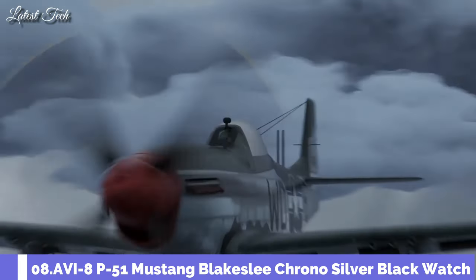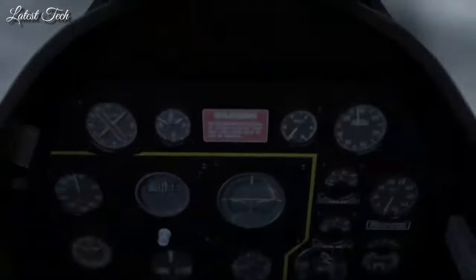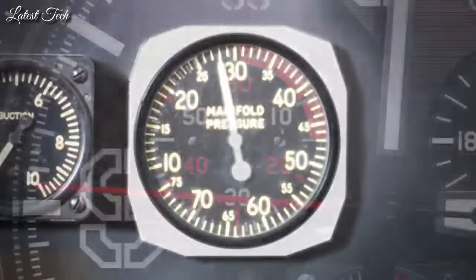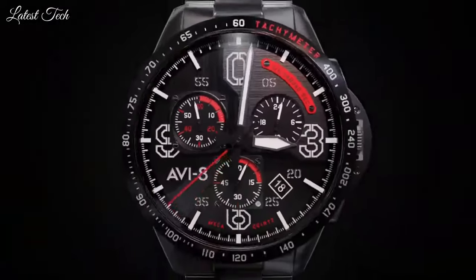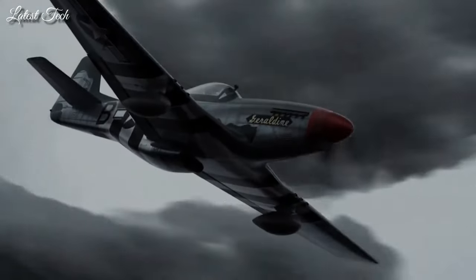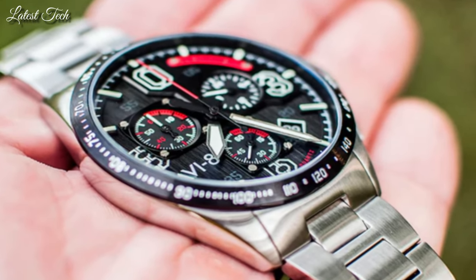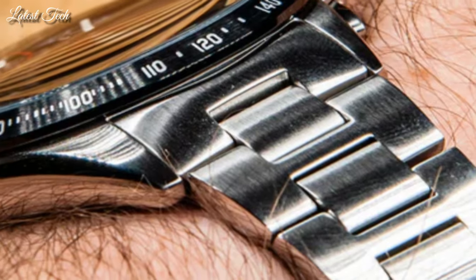Number 8. Aviate P51 Mustang Blakeslee Chrono Silver Black Watch. Mineral lens with anti-reflective coating and Swiss luminous applied indexes. Drawing from the outer lines and the inner cockpit of the famed P51 Mustang, the Blakeslee Chronograph provides detail, precision, and uncompromising quality in a tribute to a legendary figure of American military aviation.